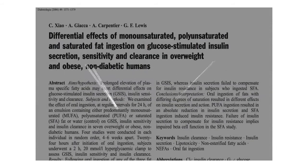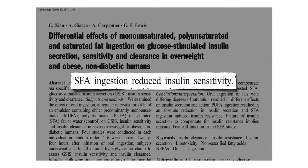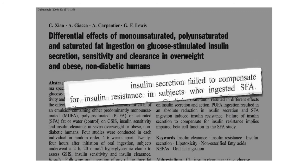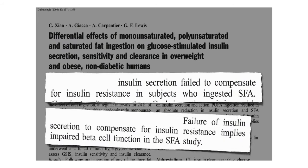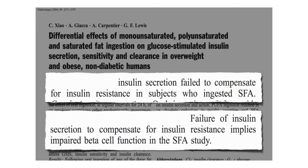Researchers showed saturated fat ingestion reduces insulin sensitivity within hours. But these were non-diabetics, so their pancreas should have been able to boost insulin secretion to match — but insulin secretion failed to compensate for insulin resistance in subjects who ingested the saturated fat. This implies that saturated fat impaired beta cell function as well, again just within hours after it going into our mouth.